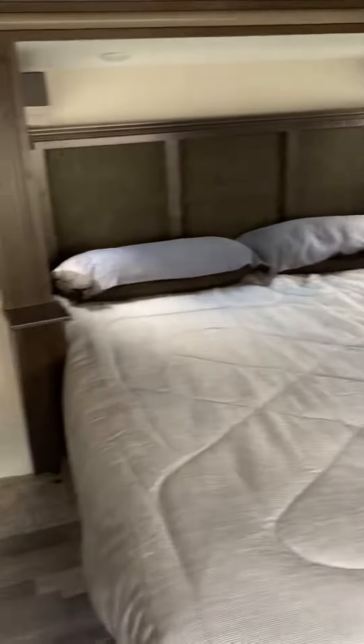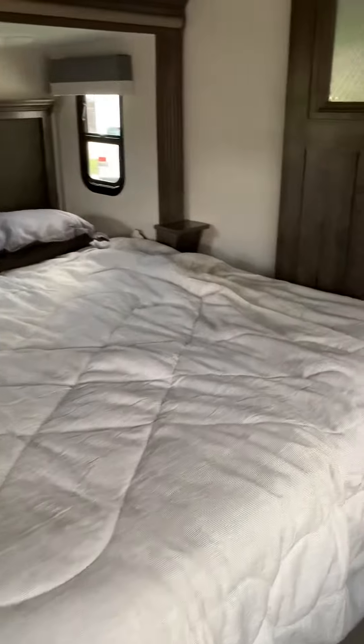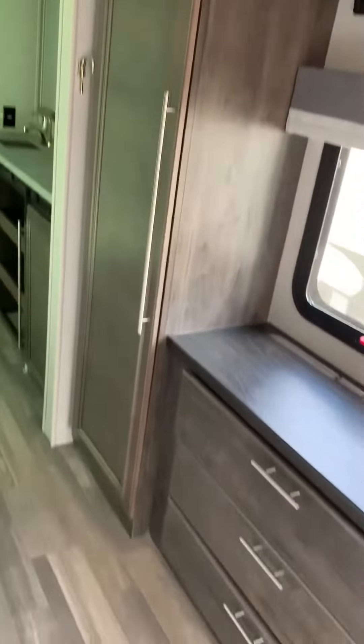Denver mattress bed — it's a king-size bed with USB plugs and normal plugs, lots of wardrobe storage, has the heat pump on the AC.